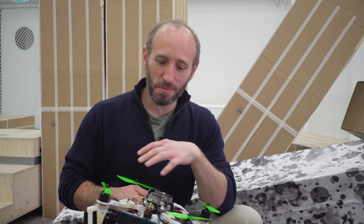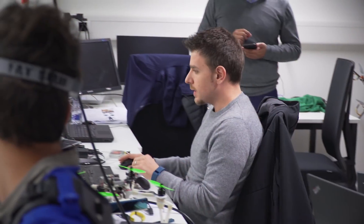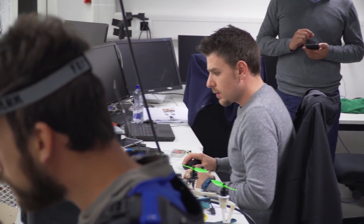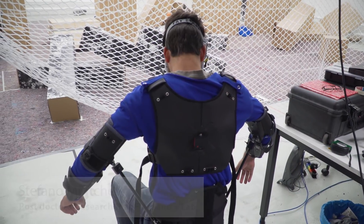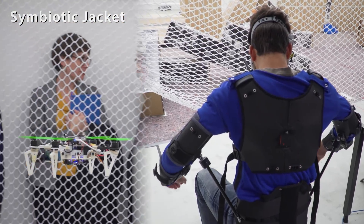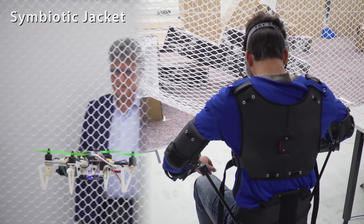Now we switch to the symbiotic flying jacket. You can observe Stefano sitting on the stool over there. We are mapping movements of the torso to velocity controls of the drone.